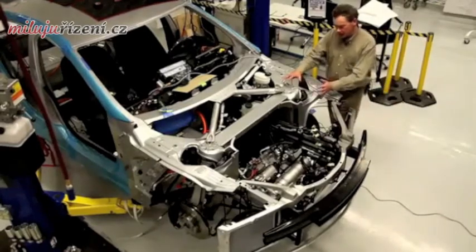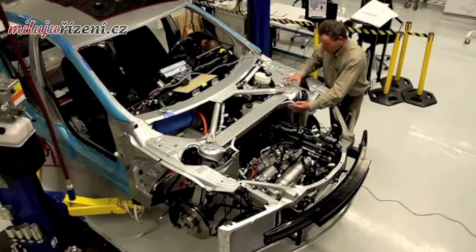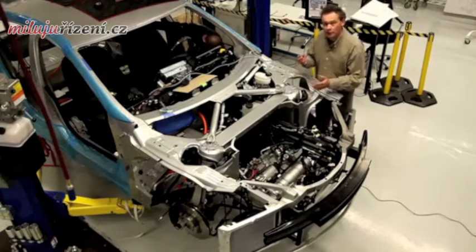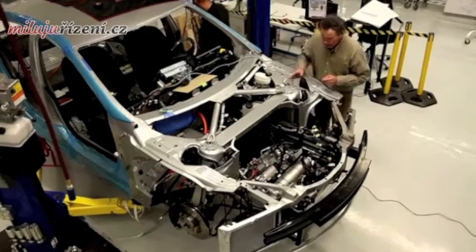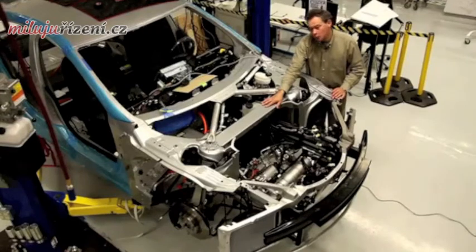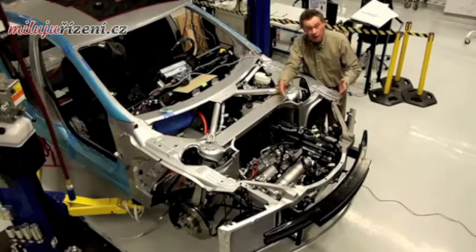Here we see the cast suspension turret members, which are extraordinarily well shaped and very functional, very stiff, lightweight and great in crash. Across them we have this very large cross member, which we are able to put in place because we don't have to clear a conventional gasoline engine.